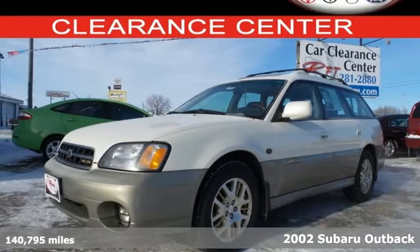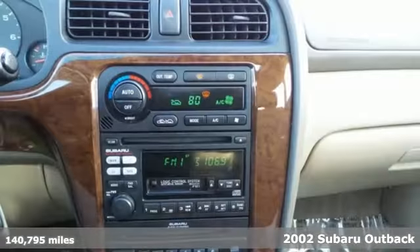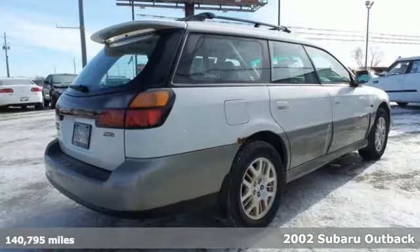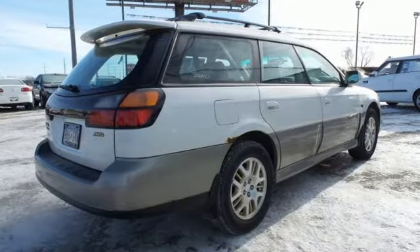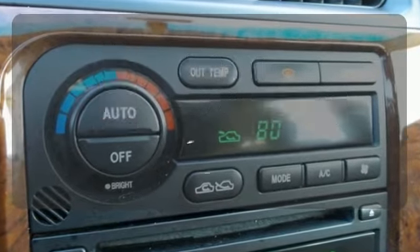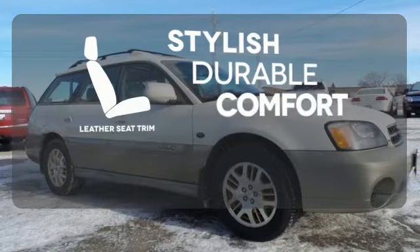It's a 2002 Subaru Outback. Standard amenities include variable power steering, power exterior mirrors, power driver seat, and an awesome AM-FM cassette audio system. The sunroof gives you fresh air for your drive. The leather seat trim offers style and durability.